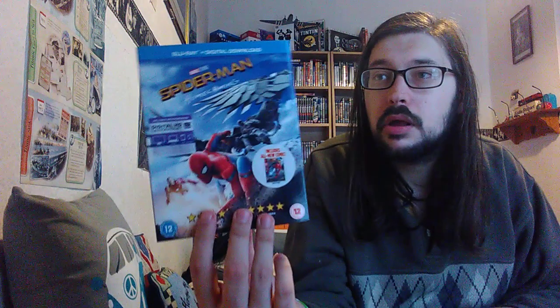I'm going to give this a watch. Never went to the cinema to see it — pretty much never go to the cinema. I prefer to just get them when they come out on Blu-ray. So that's today's new release, the new Spider-Man movie. Looking forward to giving it a watch. I hope you enjoyed this video — if you did please like, comment and subscribe, and I'll see you all next time. Thanks for watching.